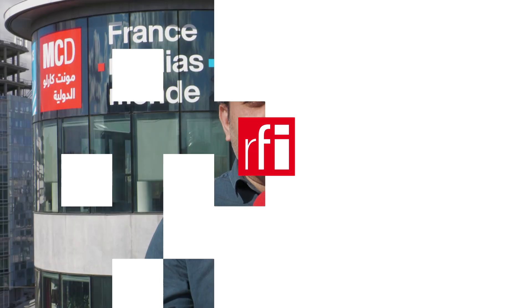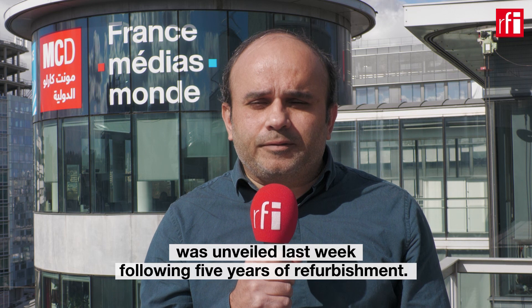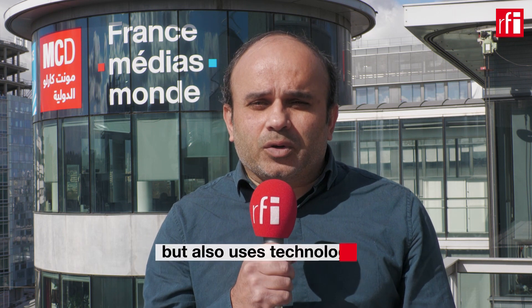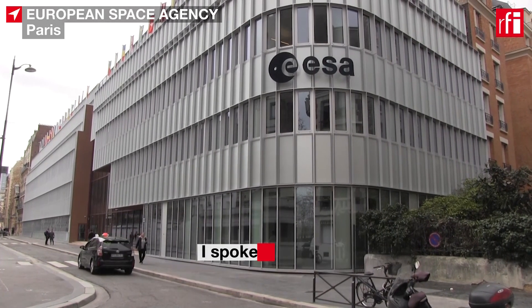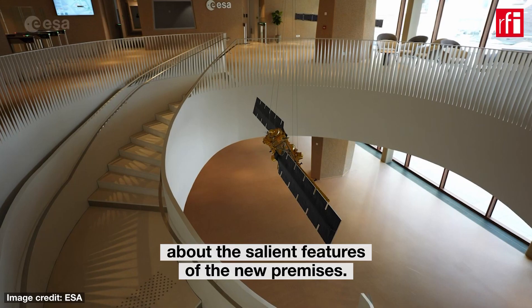The newly renovated headquarters building of the European Space Agency was unveiled last week following five years of refurbishment. Located in the 15th district of Paris, it boasts not only modern design and materials but also uses technologies derived from space. I spoke to ESA's Erik Morel de Vesgaver about the salient features of the new premises.